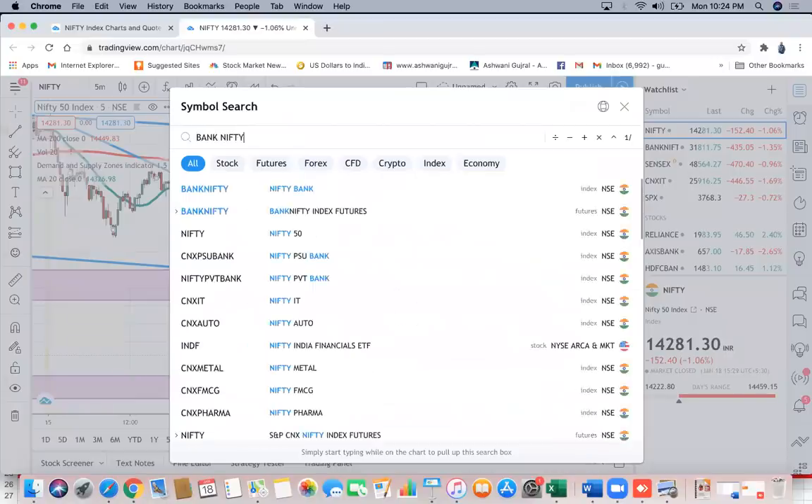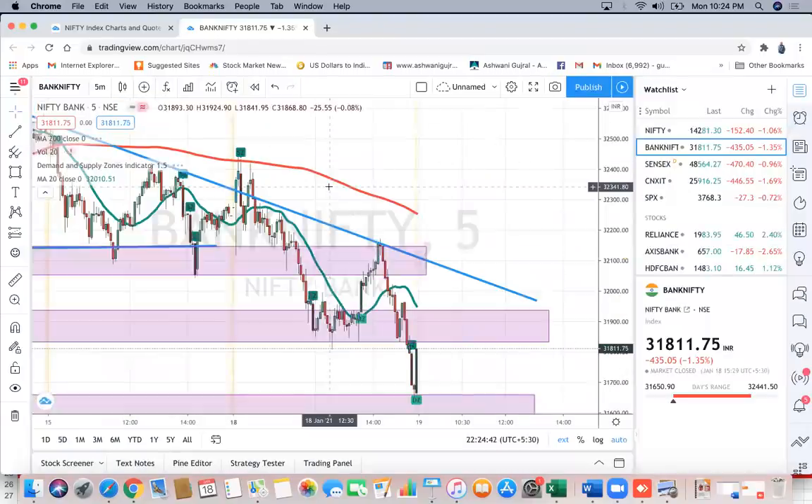Moving on to Bank Nifty — Bank Nifty is finding significant resistance around 31,950. Any rallies to these levels, 31,950 to 32,000, could be used to sell. There are two trades on Bank Nifty: one was this breakdown, and the other was this sharp rally from which again a breakdown happened. Either or both of these two trades can be taken on the index stocks.